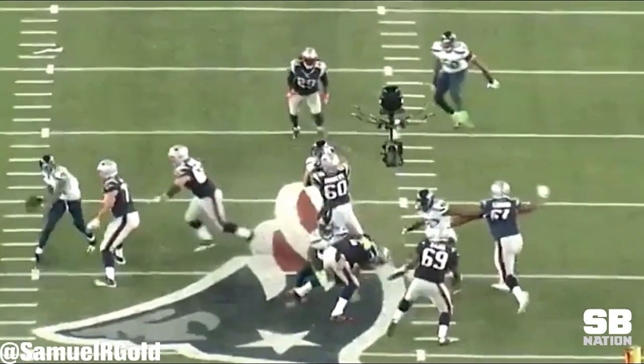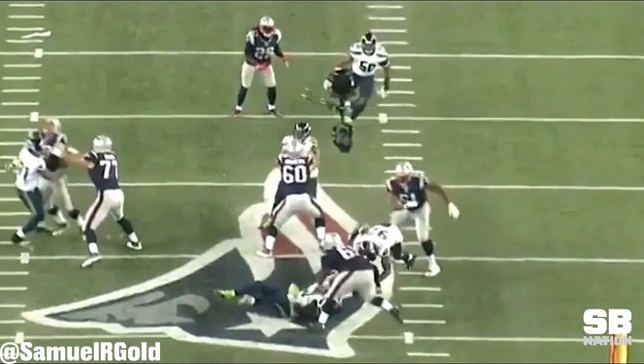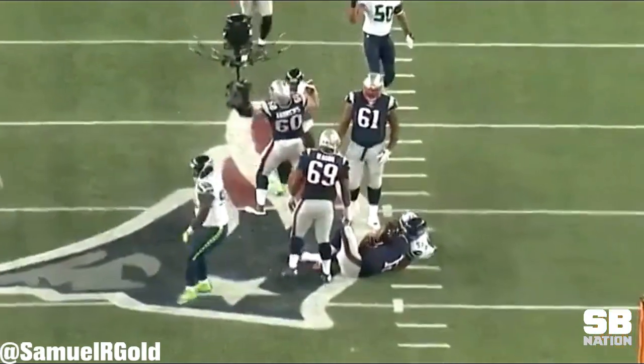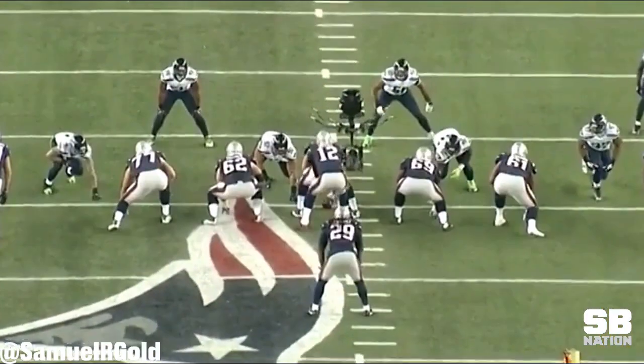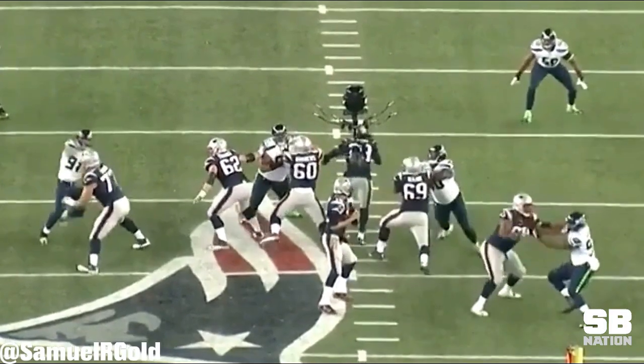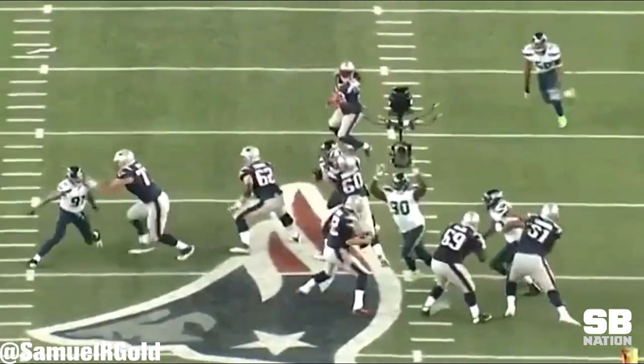Overall, his role in the defense is pretty limited. If the Seahawks are willing to do this, they must know he isn't a good pass rusher yet. He'll have to get better in order to play on third downs. As of right now, I think he'll stay as a first and second down nose tackle unless he drastically improves his pass rush over the offseason.